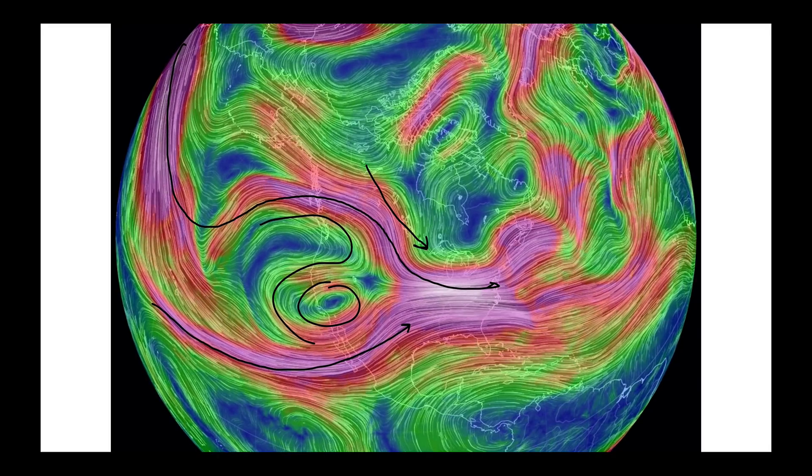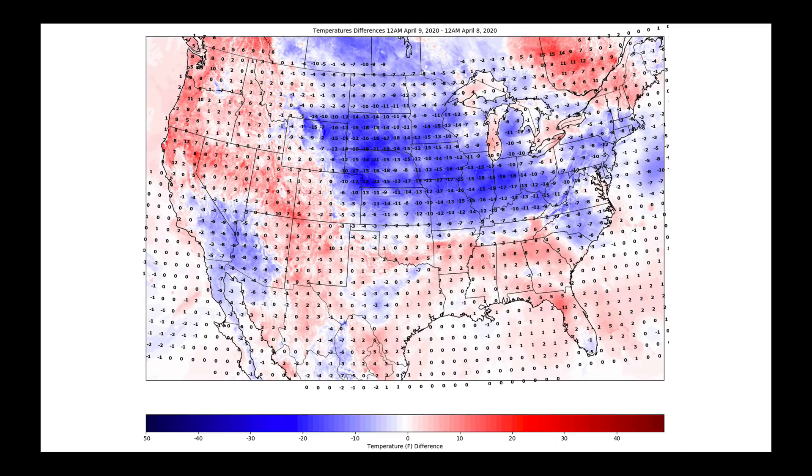This setup is signaling a pretty sizable change overall in the jet stream. In the last 24 hours, a map of temperature changes shows that with the trough finally digging through, a major section of the mid-part of the country has seen temperatures drop between 10 and 25 degrees — this is signaling the overall pattern change.